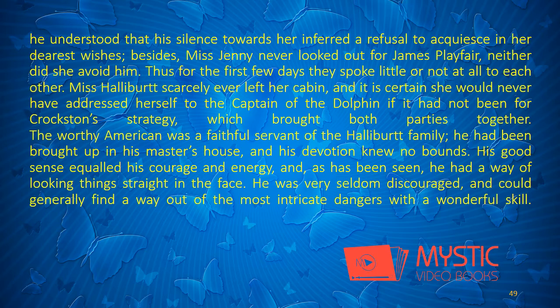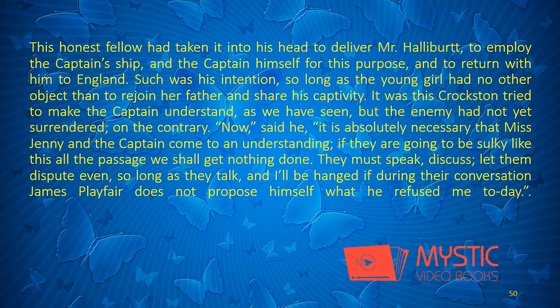Miss Halliburt scarcely ever left her cabin, and it is certain she would never have addressed herself to the captain of the Dolphin if it had not been for Croxton's strategy, which brought both parties together. The worthy American was a faithful servant of the Halliburt family. He had been brought up in his master's house, and his devotion knew no bounds. His good sense equaled his courage and energy, and he had a way of looking things straight in the face. He was very seldom discouraged, and could generally find a way out of the most intricate dangers with a wonderful skill. This honest fellow had taken it into his head to deliver Mr. Halliburt, to employ the captain's ship and the captain himself for this purpose, and to return with him to England.